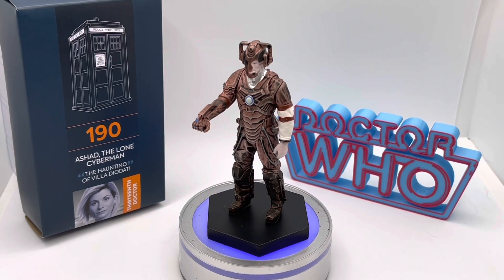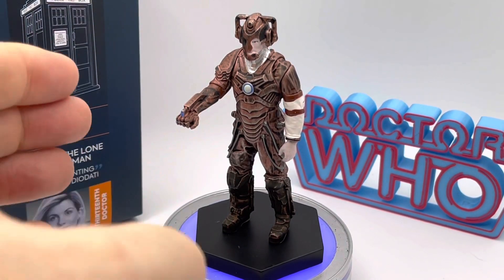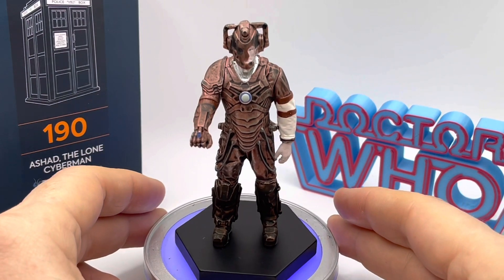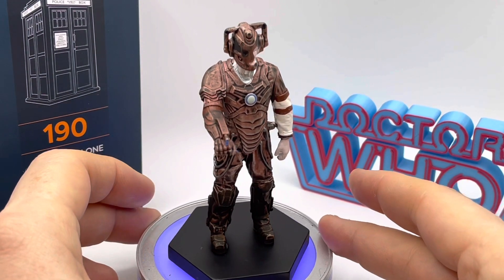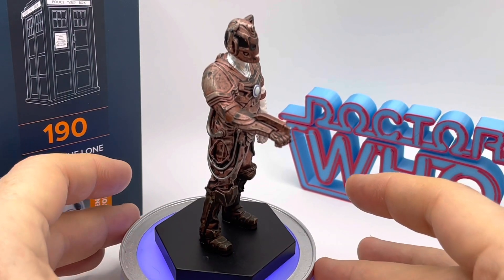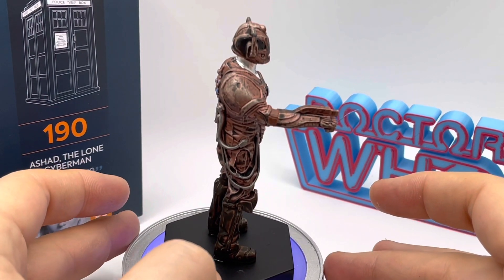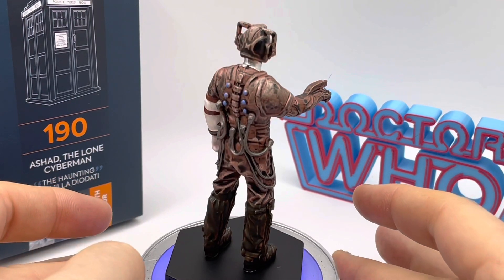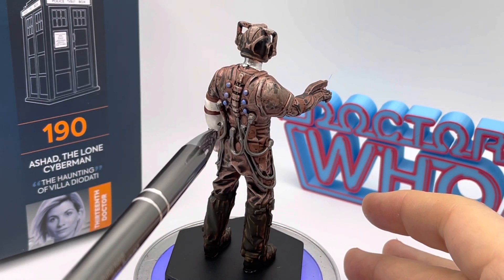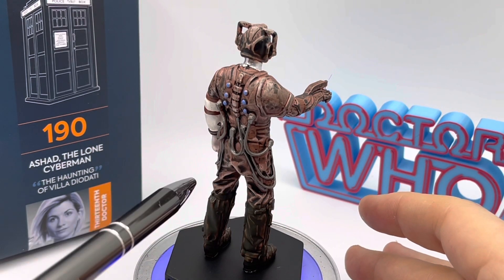I'm going to zoom in a little bit more on the figure itself and rotate it round for you. Starting with the plus points — as always with Hero Collector figures, something I can't really criticise too much is the level of surface detailing. If we look at this figurine, it's impossible not to acknowledge the level of detailing.